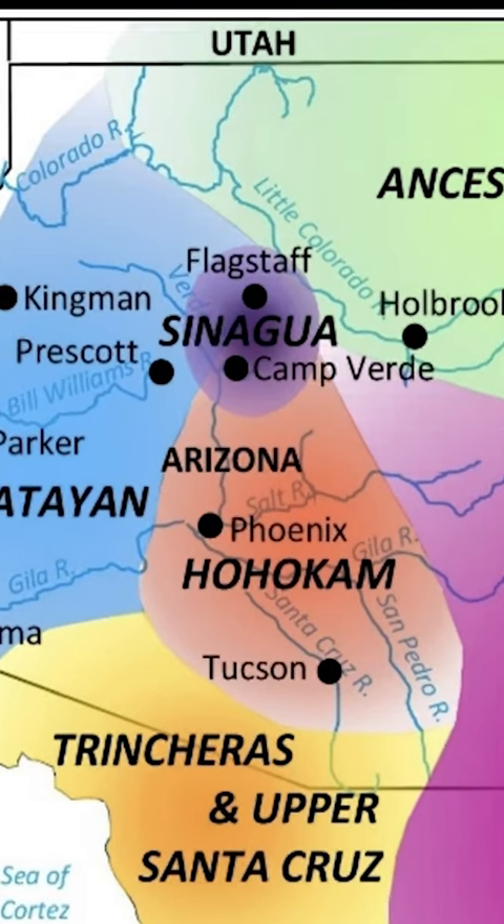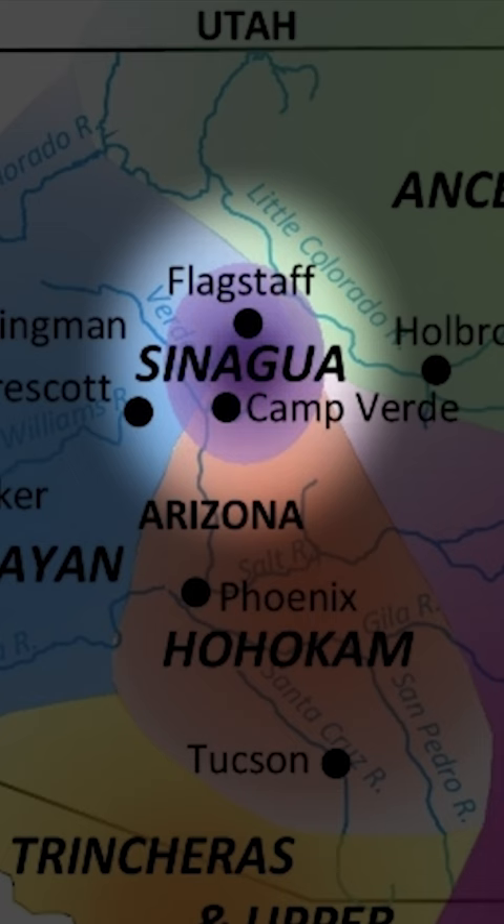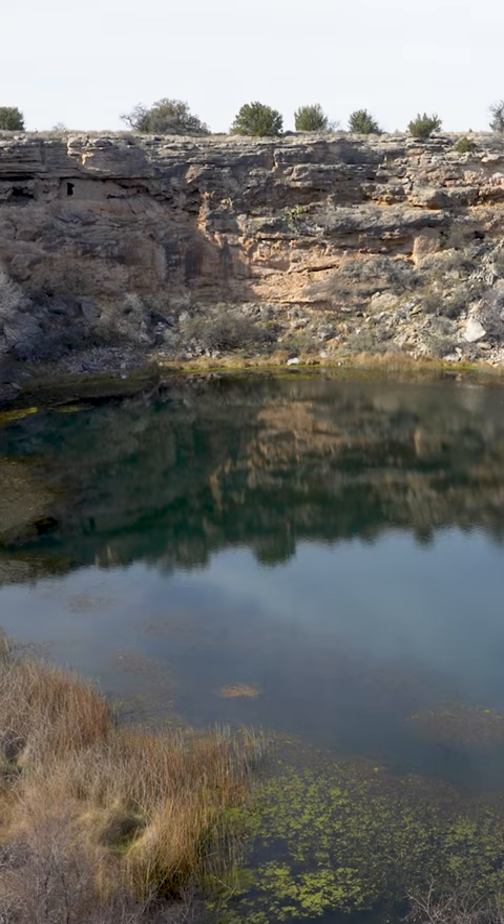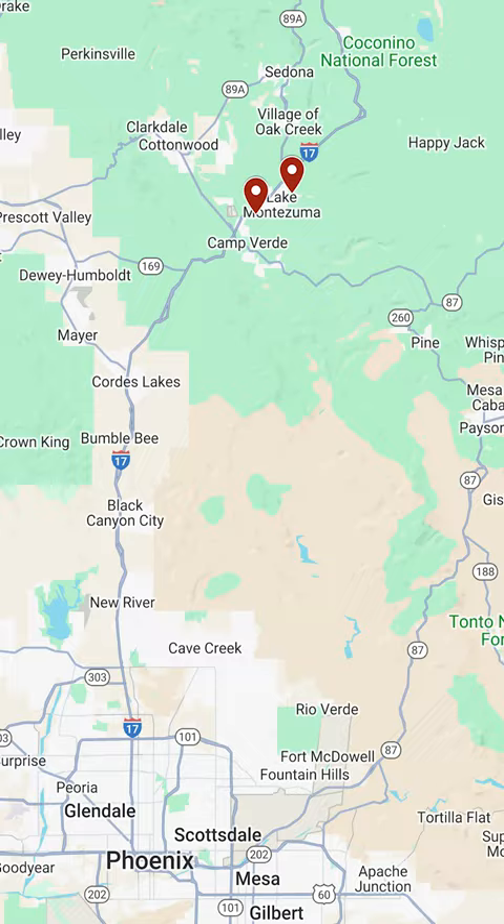Near the center of the state of Arizona are the remnants of a culture that had been living in the region since as early as 650 AD. Montezuma Castle and nearby Montezuma Well represent some of the finest examples of southern Sinagua culture.